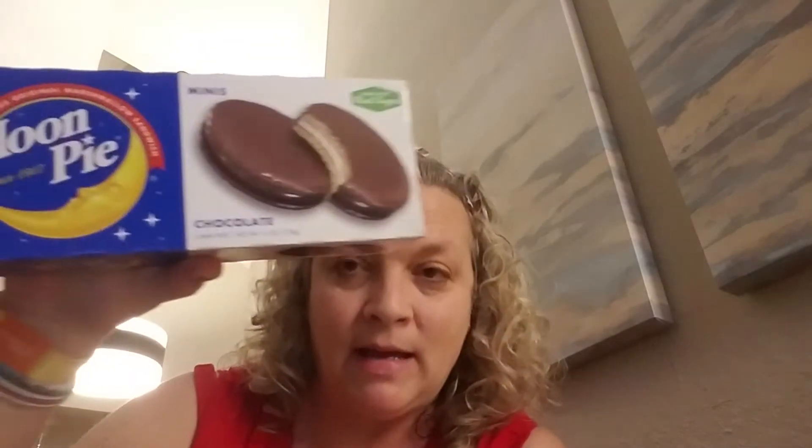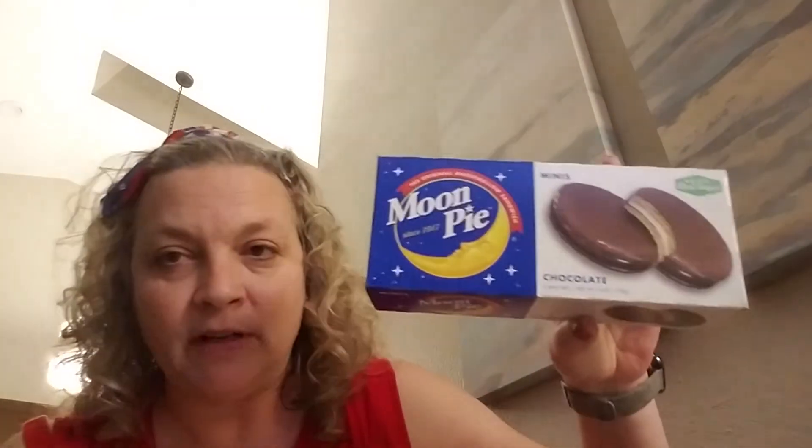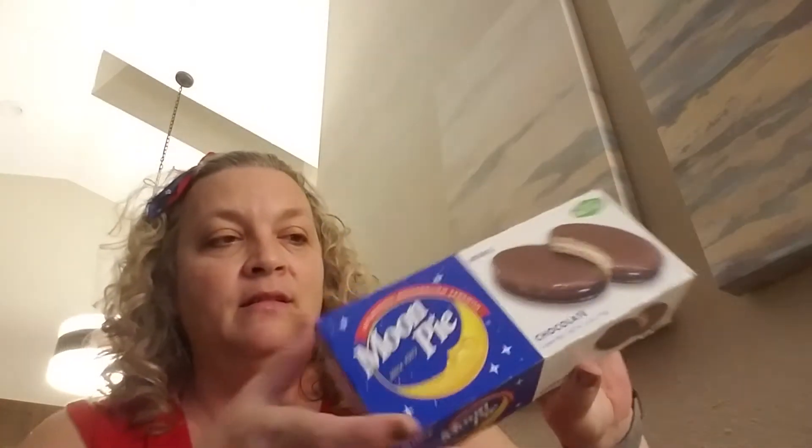Anyways, we did find a couple of little things, so I thought I would go ahead and do a 4th of July Dollar Tree haul. I'm going to get started with the food items first so we can get them put away. I bought a little pack of chocolate minis - six moon pies.